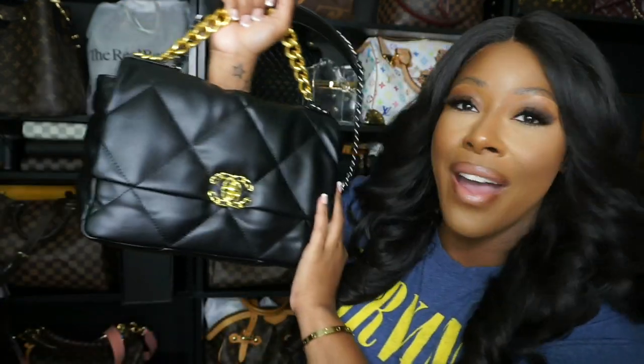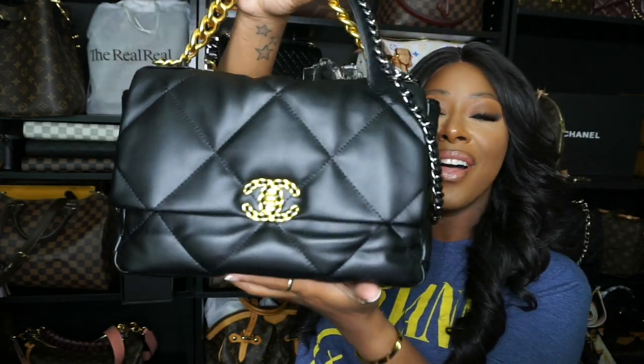Hey guys, welcome back to my channel. So today in this video, your girl has a new bag and this is it right here. This is the Chanel 19 30 centimeter and I have it packed. So I'm going to show you everything I have in it. So if you want to see, then you want to keep on watching.